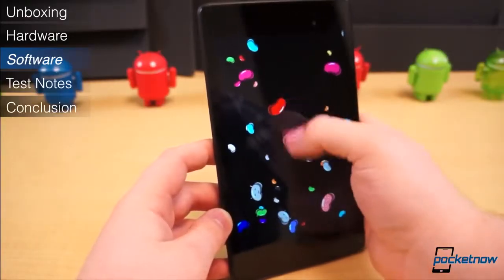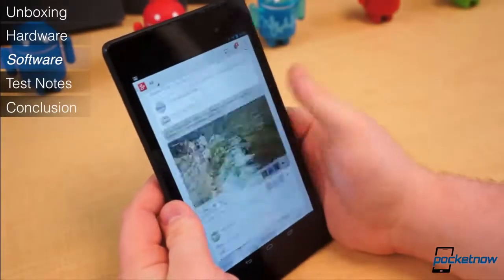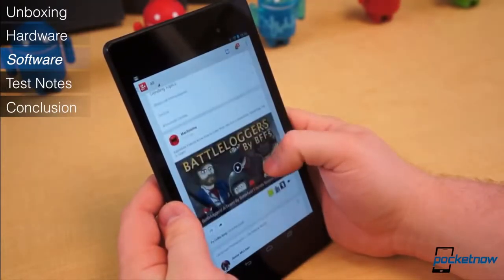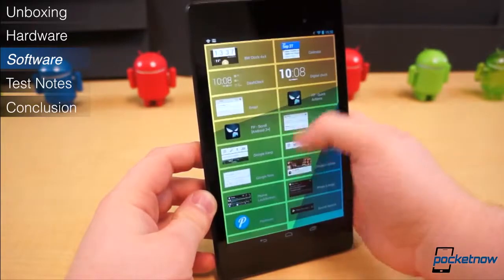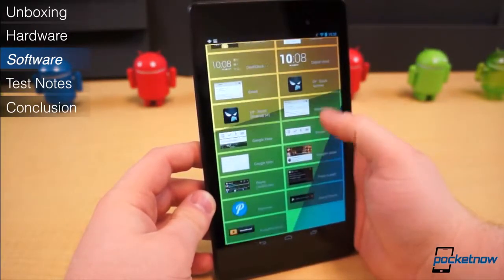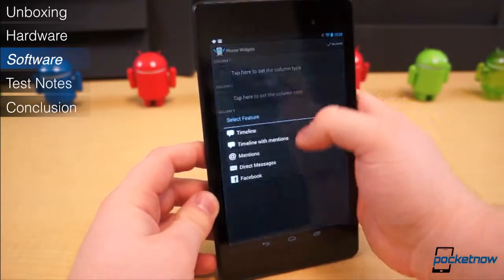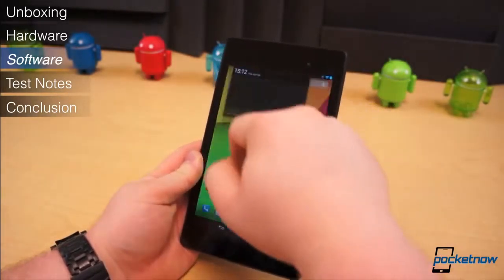The software is exactly what you would expect of a Nexus-branded tablet. It ships with the latest version of Android, version 4.3, and will always be among the first devices to receive over-the-air updates. This version has all the things we've come to expect of recent versions of Android: Daydream mode, lock screen widgets, multi-user support, separated pull-down menus for quick toggles and notifications, and a gesture-based keyboard.